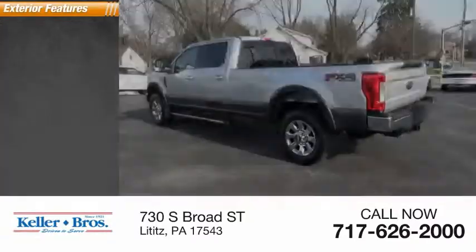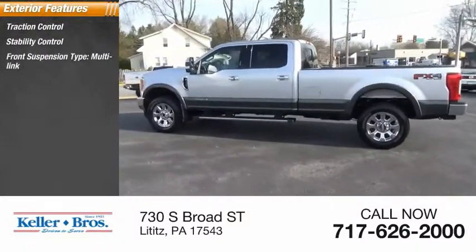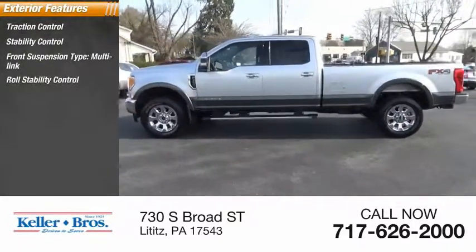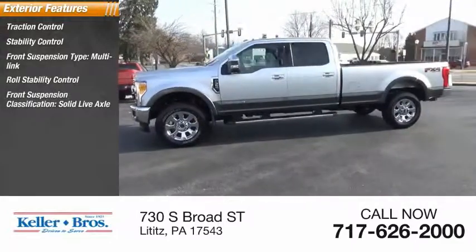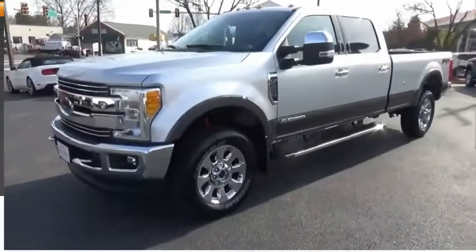Here are some of this vehicle's great options: traction control, stability control, front suspension type multi-link, roll stability control, front suspension classification solid live axle, fog lights, braking assist, and power brakes.